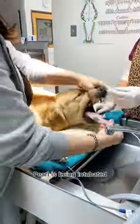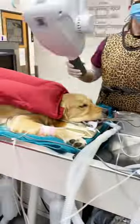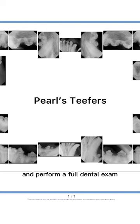Here's where anesthesia is induced. Pearl is being intubated so she can get anesthesia and oxygen. Then it's time to take digital radiographs and perform a full dental exam.